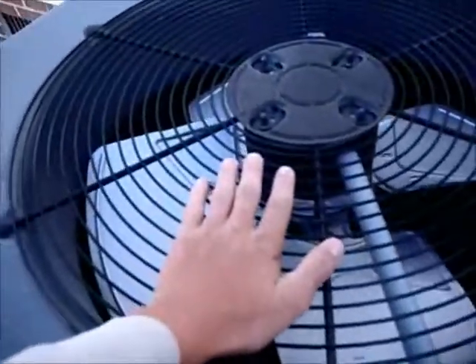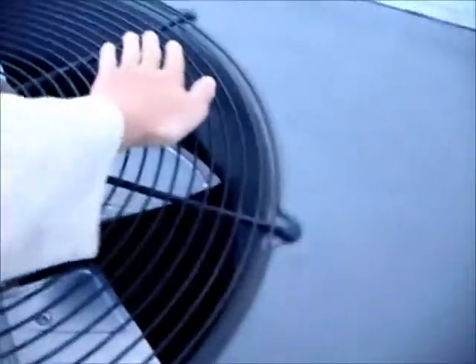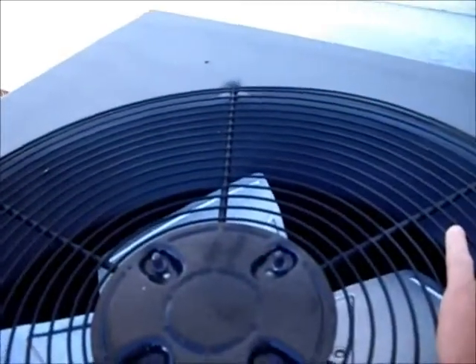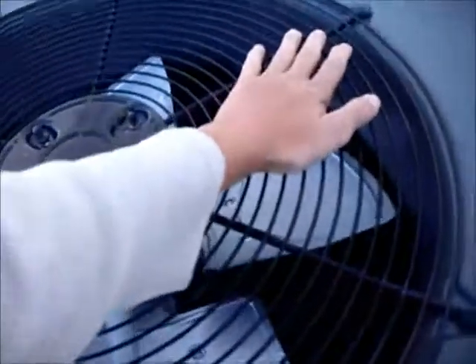It's the fan grill. There is steam coming off of it. My camera's fogging up now. The fan grill's loose — that's what that noise is.